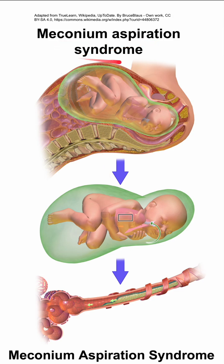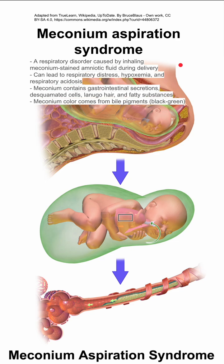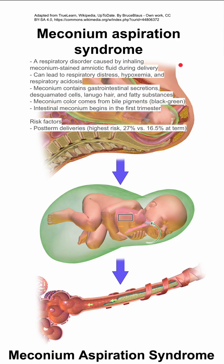Here are some notes on meconium aspiration syndrome. This is a respiratory disorder caused by inhaling meconium-stained amniotic fluid during delivery. It can lead to respiratory distress, hypoxemia, and respiratory acidosis.